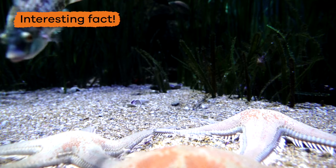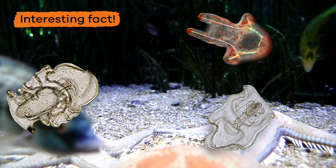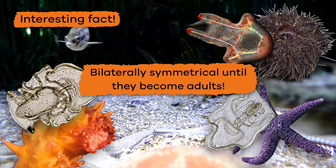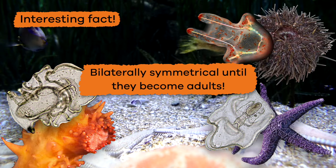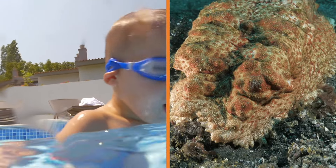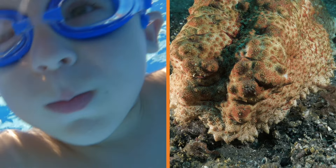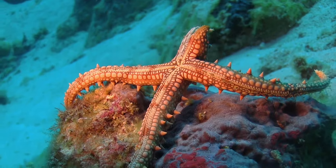Here's another interesting fact about baby Echinoderms, or larvae. They are bilaterally symmetrical until they become adults. Wow, it looks like humans and Echinoderms do have something in common after all.